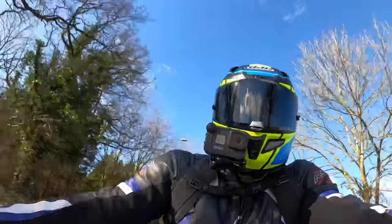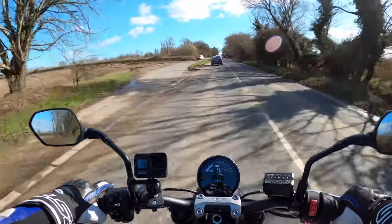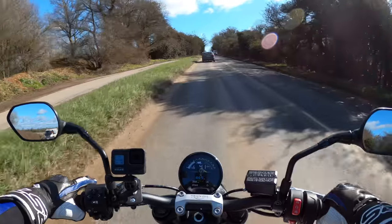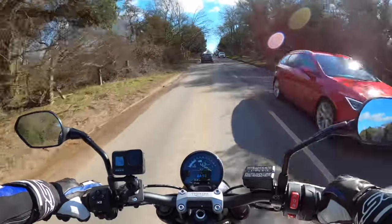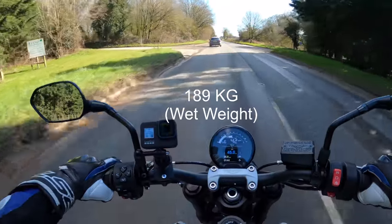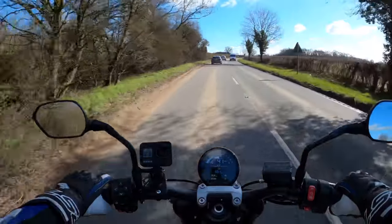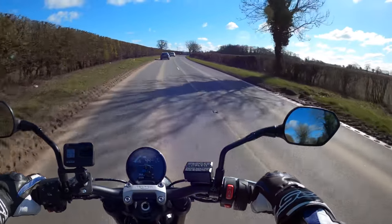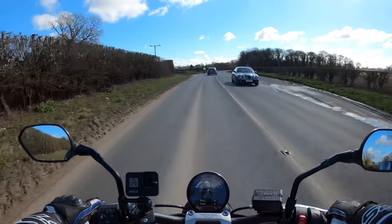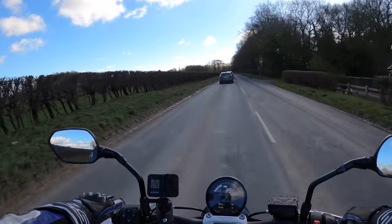First impressions: very very nice, very nimble. It gives you a bit of confidence. It's got Michelin tyres so should be fairly grippy in both dry conditions and give you confidence in the wet as well. Feels very light as well — not sure on the exact wet weight but it certainly feels a very light and nimble bike. Good visibility on the mirrors, and there's no vibration through them at all, at least at 40 miles an hour.